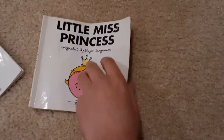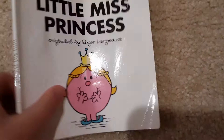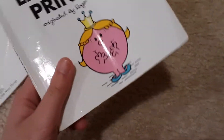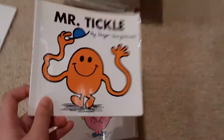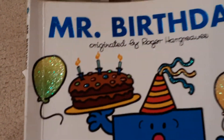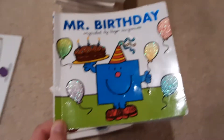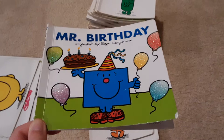We got Little Miss Princess — also says a Sanrio Company, and this one was made in 2011. Mr. Tickle, the very first Mr. Men character. Actually, it was Mr. Birthday — it says 'originated by Roger Hargreaves,' because Roger has passed away and now his son is continuing the series.